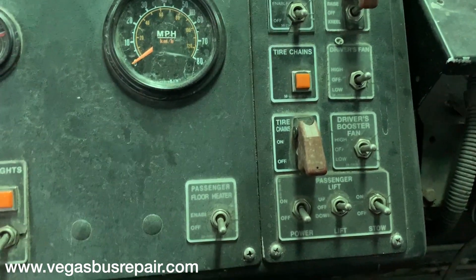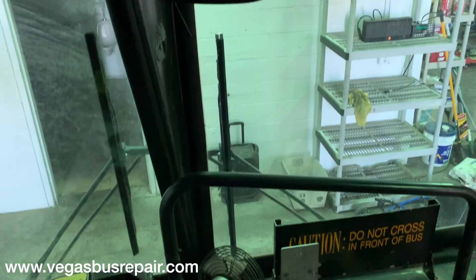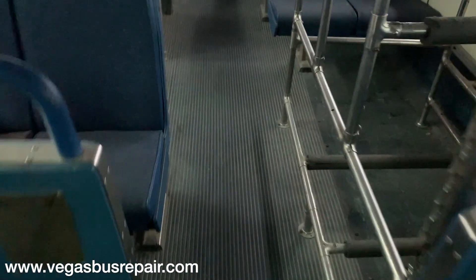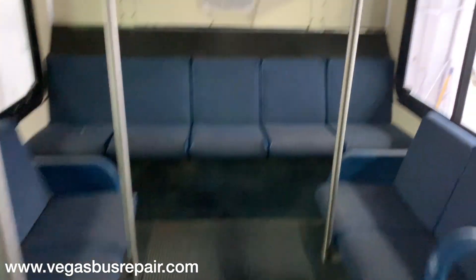The passenger lift is not operational. No broken glass, comfortable seats. There are auxiliary heaters and seats still installed. This is a high-floor transit bus, meaning there's room underneath for storage, and access to the front of the engine.